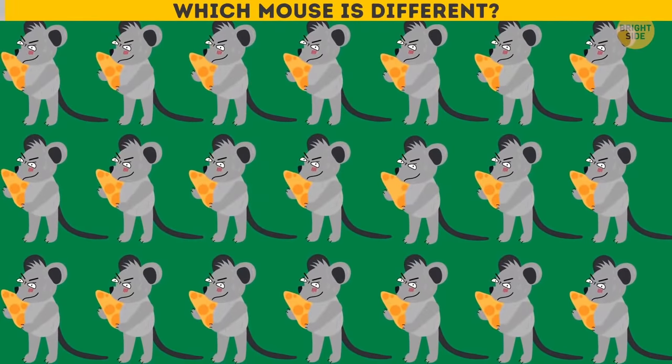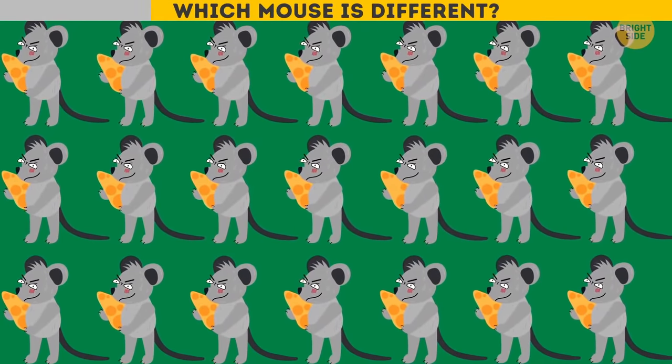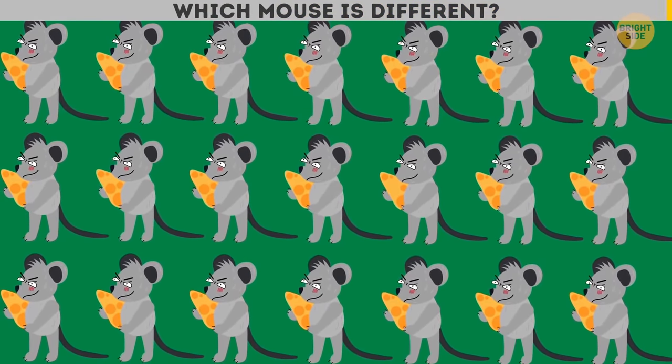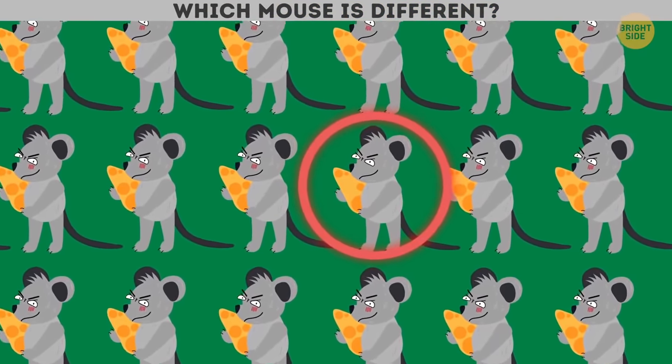Which mouse is different? It's getting more and more difficult!